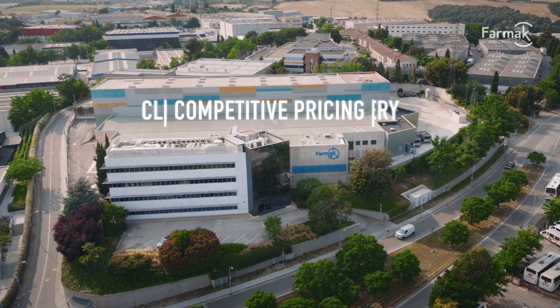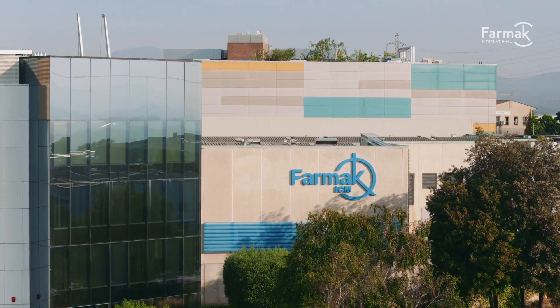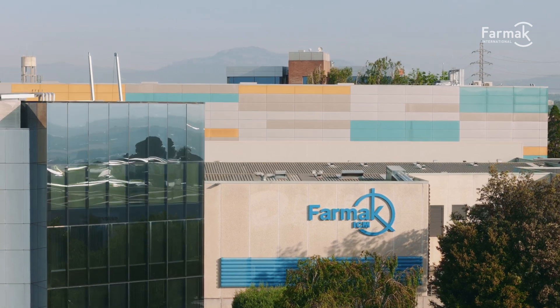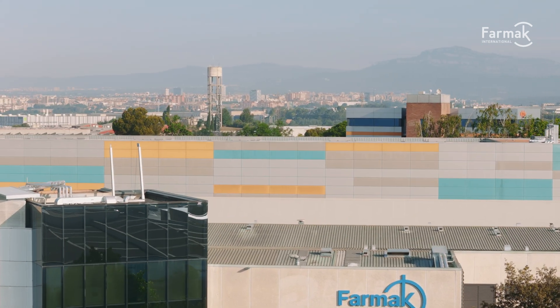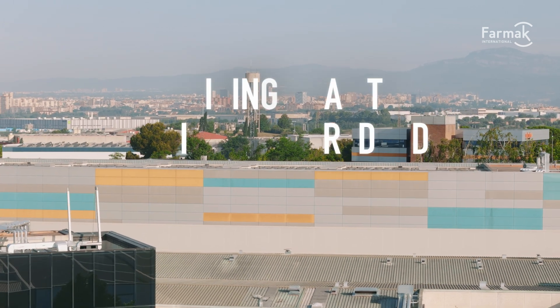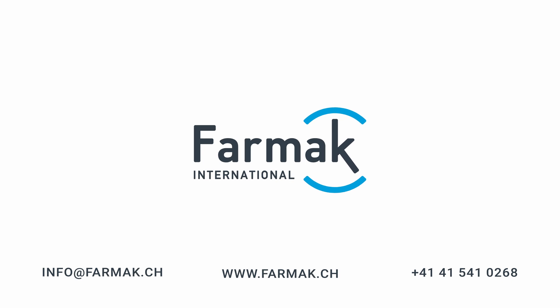Transforming an industrial brownfield into a modern pharma hub with low-emission logistics and smart utility systems. Our partnerships are built on what matters most: short lead times, a client-focused mindset, competitive pricing, and the agility to scale or customize every batch. Are you ready to partner?